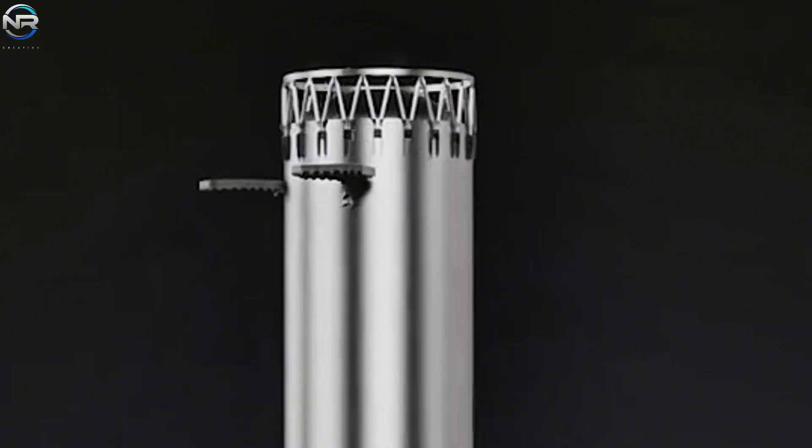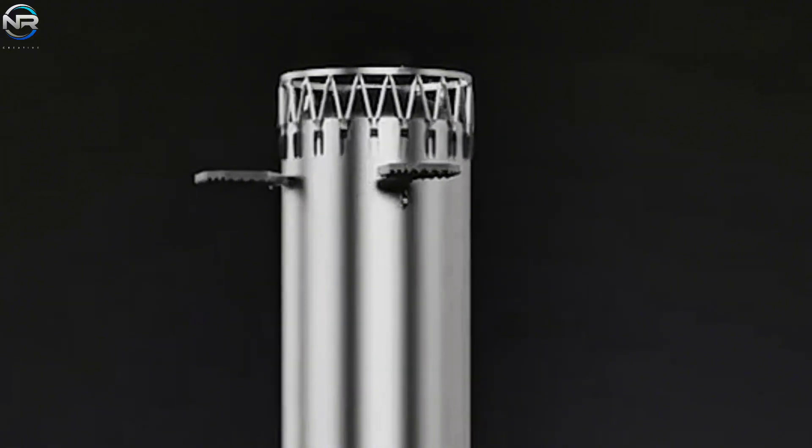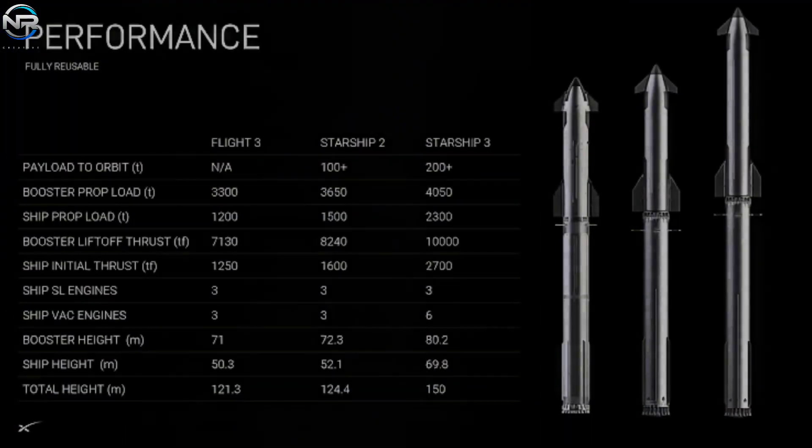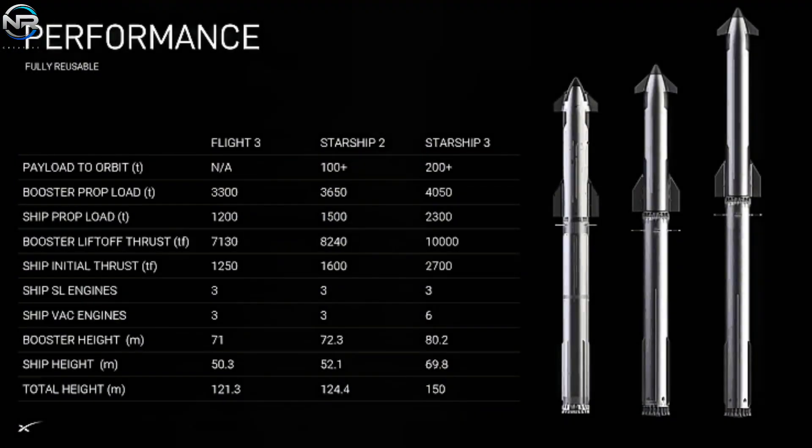The new booster will be about 72.3 meters tall and will be paired with the next-generation Starship upper stage, bringing the total height to 124.4 meters. This can be seen as the second full version of the Starship system, with both stages significantly increased. There is even talk of a third version that could reach 142 meters, and some believe SpaceX may move directly to that version given problems with the second.